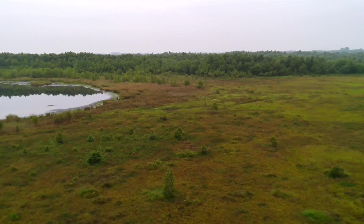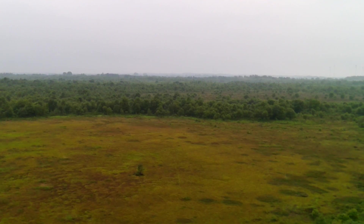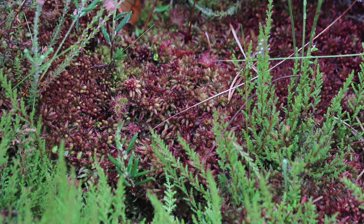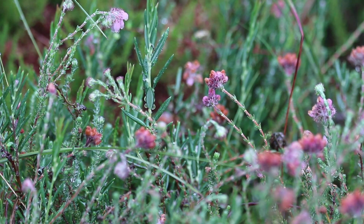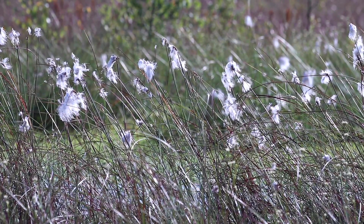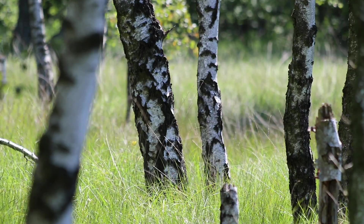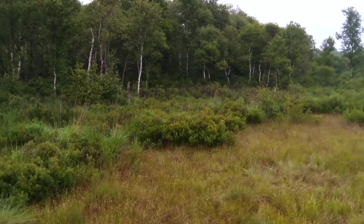Another aspect that makes bog plants stand out is their aesthetics. The landscapes they create with their unique colors are nothing short of breathtaking. Peat moss carpets of red, brown and light green, the dark green of heath and heather plants, the soft cloud-like white of cotton grass, and the stark black and white of the downy birches blend into an unmistakable primeval beauty.